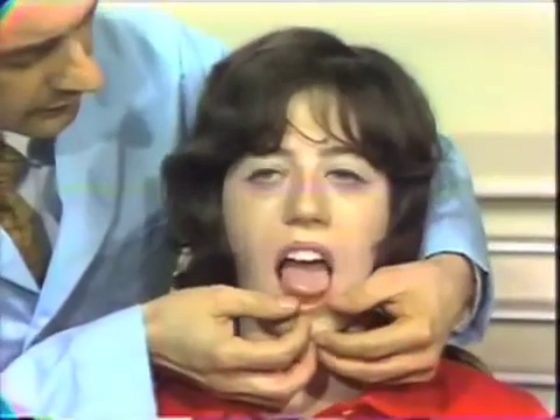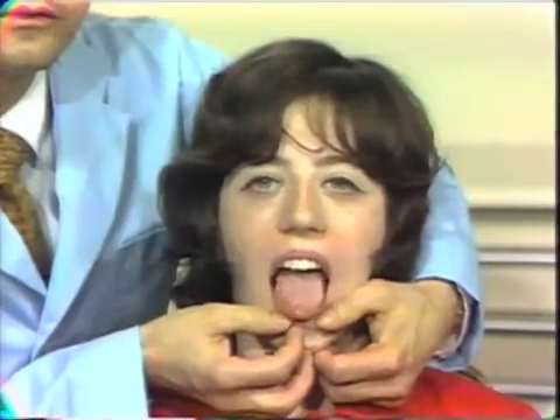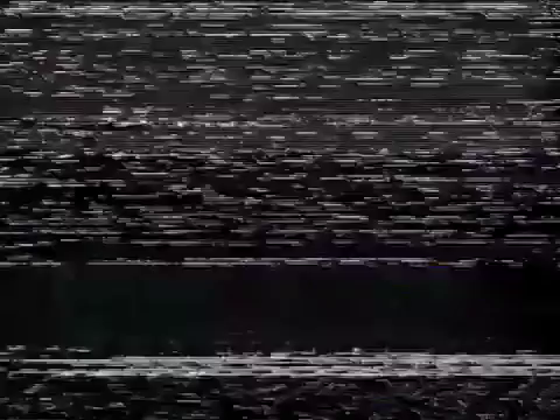Joan, would you open please, and let's put your tongue out. Come right on in close, and we'll take a look at the tongue. You can see the little, small, white, punctate dots. These are, in fact, fungiform papillae, which are enlarged.